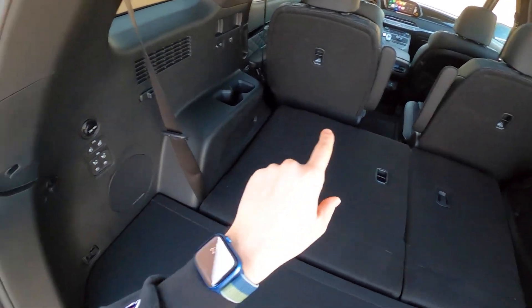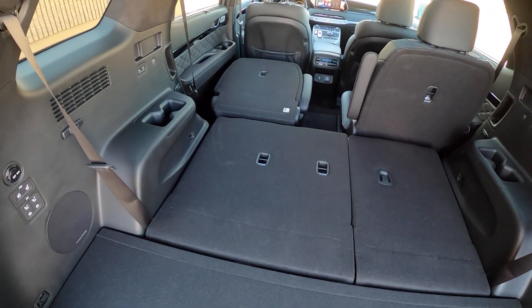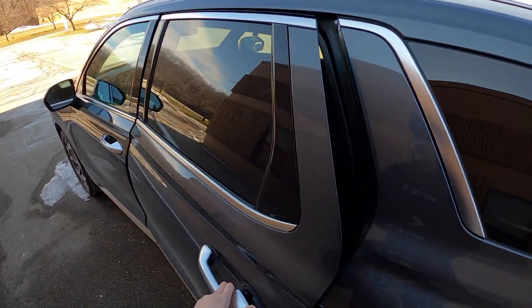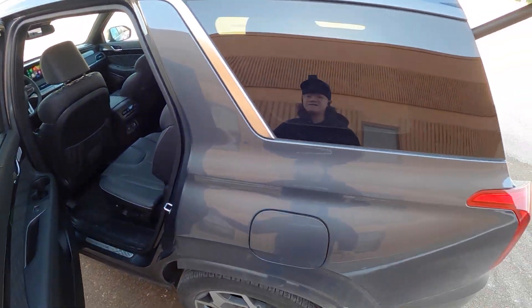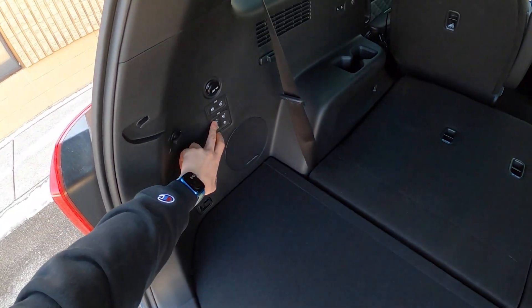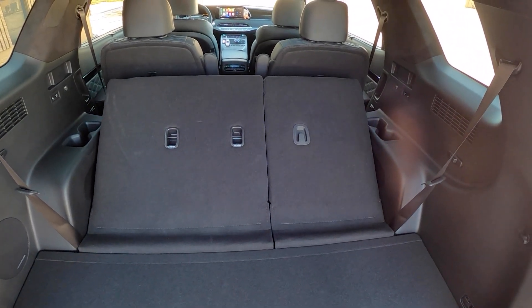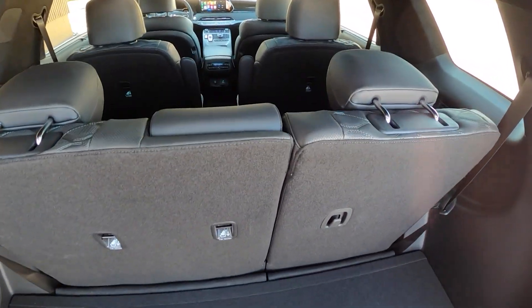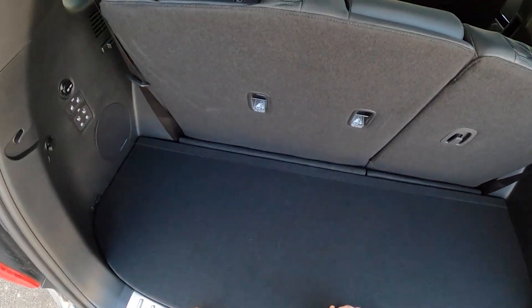We'll demonstrate first with the second row. If I hit the button, it'll fold that second row seat flat down. Now there is no power up function for our second row seats — we have to go around and manually put this seat back up, but that's okay because it's easily accessible. As far as the third row seats go, they are completely power functioning. So if we hit our two buttons here, you can do them at the same time — we can fold up our third row seat here, pop our headrests up, and our third row seat is in action.